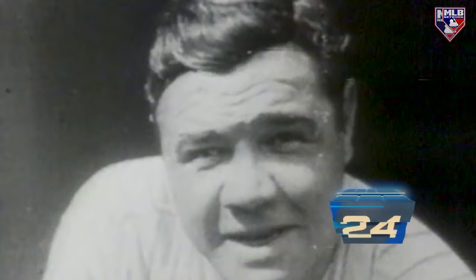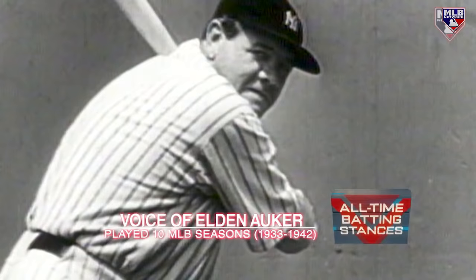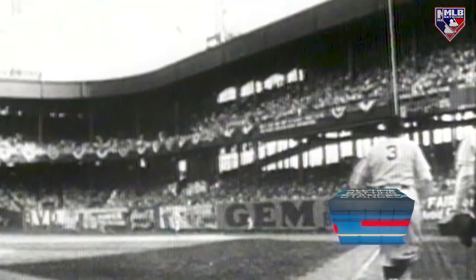Coming in at number 24, the Sultan of Swat, Babe Ruth. There it is, it's going, going, it's gone. The greatest home run hitter of all time — Babe Ruth was a magical name. He stood in the back of the box, very upright, with his feet pretty close together, and he kind of leaned over just a little bit. He had this tremendous swing. If he missed, he turned completely around. He had great wrists, and he tried to time his stepping in and stepping into the ball.